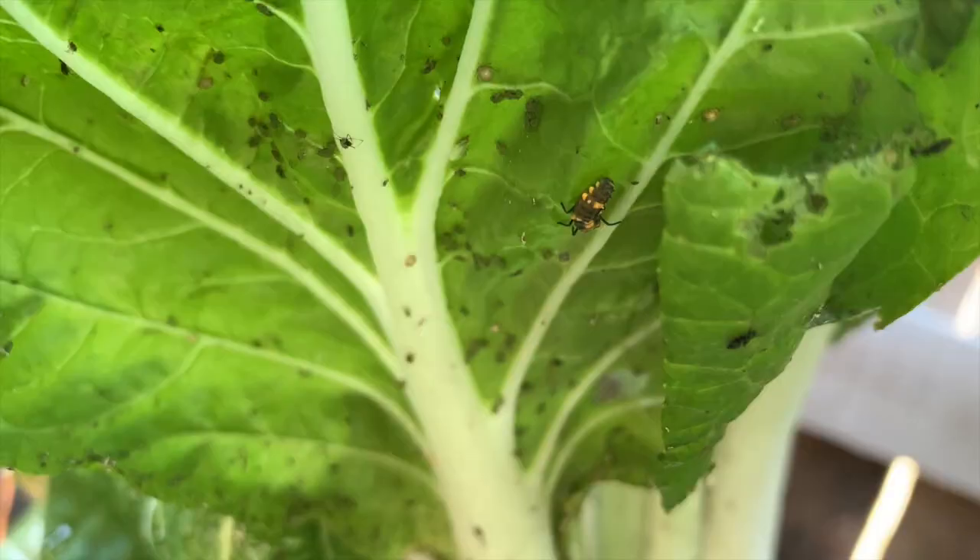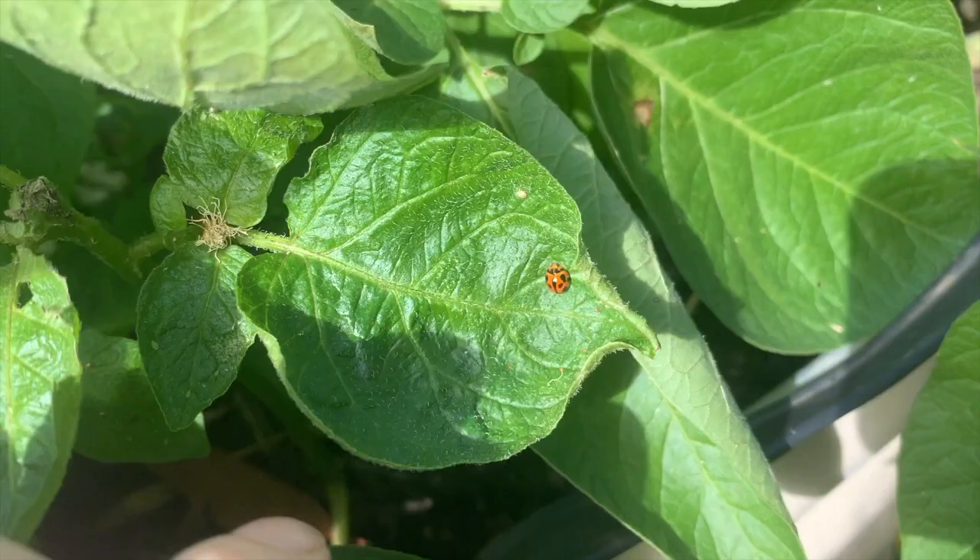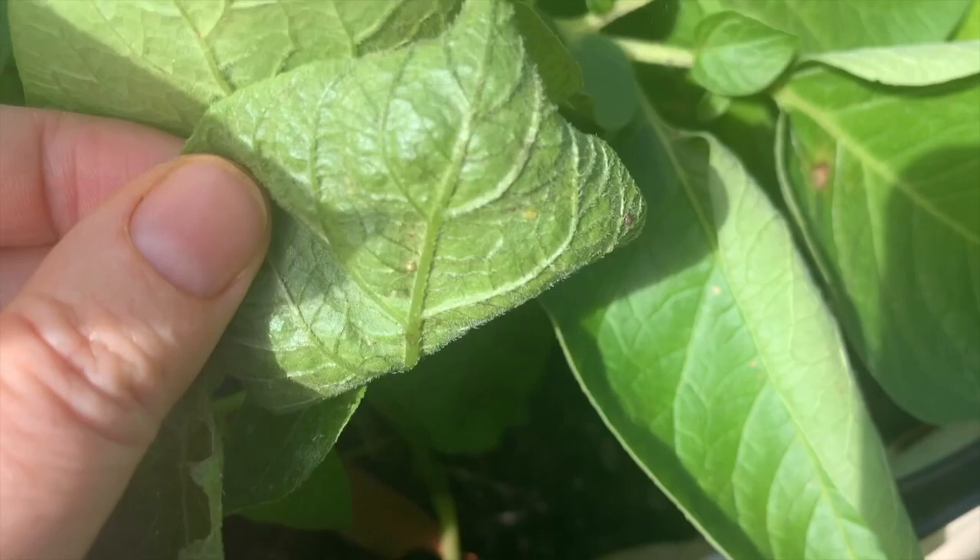Some of the insects that will actually eat aphids are ladybug larvae, lacewing larvae, parasitic wasps, and also hoverfly larvae. In our garden we mostly see ladybug larvae more so than any of the other beneficial insects.